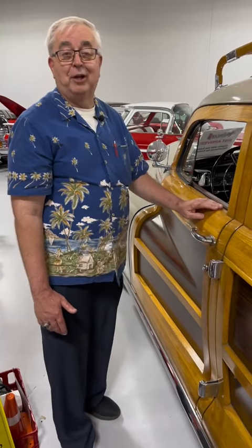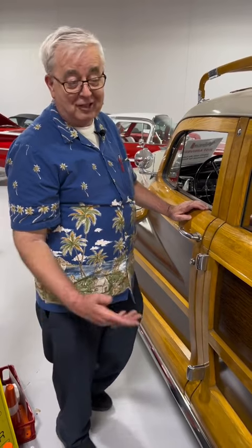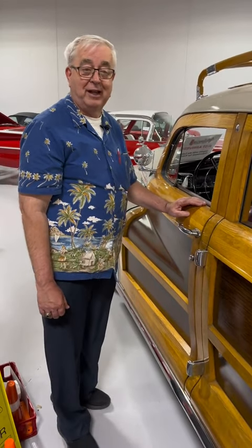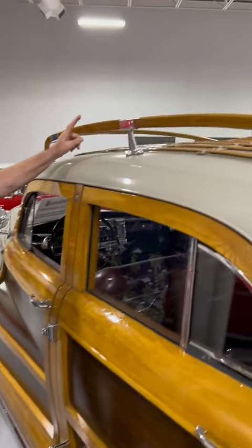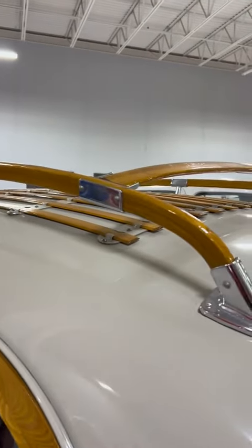But these are real ones. In the late 40s, early 50s, they still had real woody station wagons. Really cool. This is really neat — a wooden luggage rack. Never seen many of those.